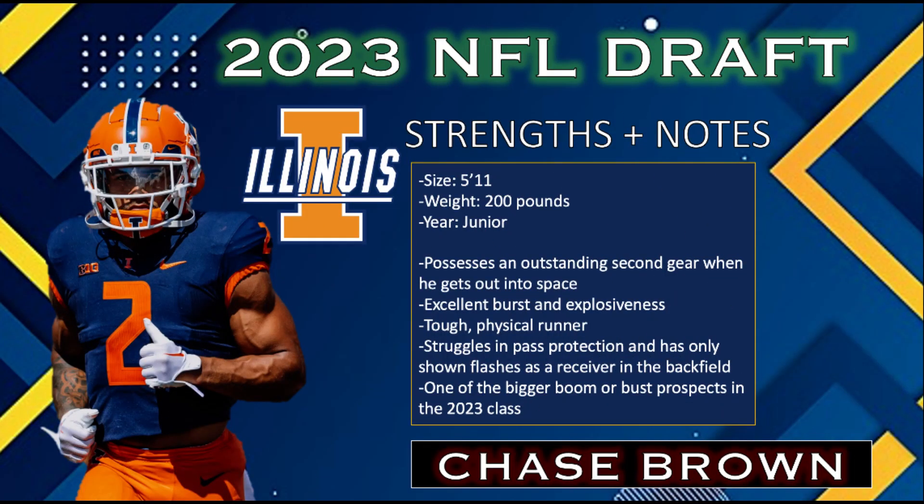Next up, we've got to talk about Chase Brown out of Illinois. Chase Brown had a day — a 40-yard dash of 4.43, which was fifth best in the class, a 10-7 broad jump, and a 40-inch vertical jump, the best mark in the running back class. Chase Brown is a thick runner at 5-foot-9, 215 pounds, and he is built like a Mack truck who can handle a load in the NFL.